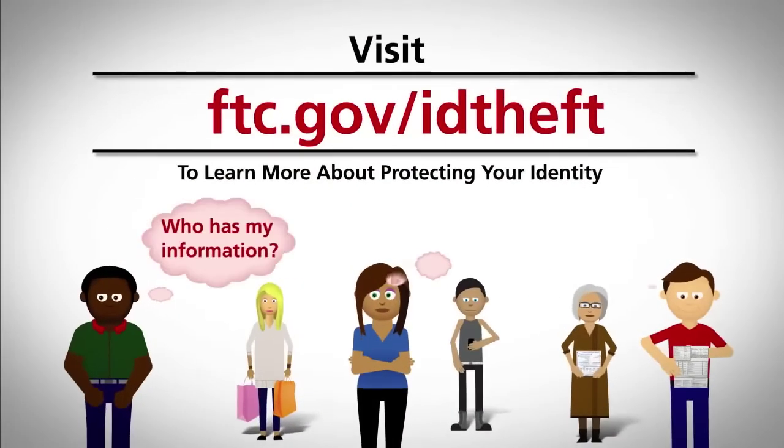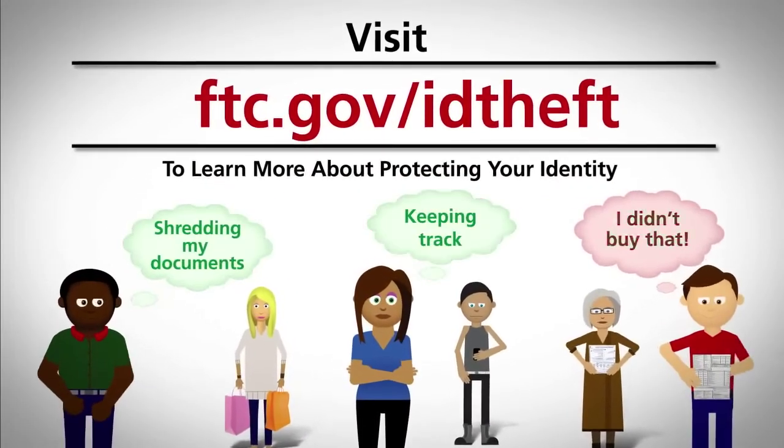For more tips and tools on dealing with identity theft, visit ftc.gov/idtheft.